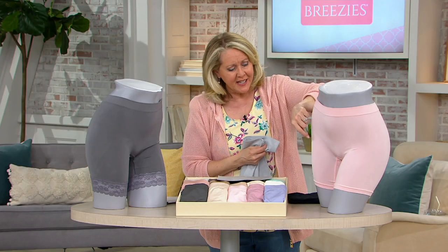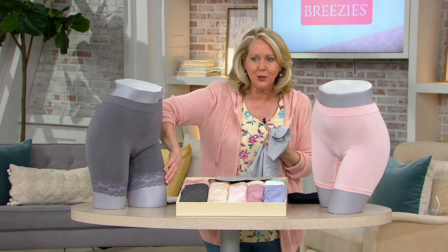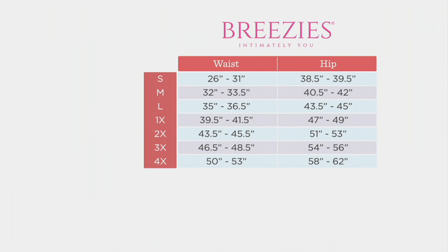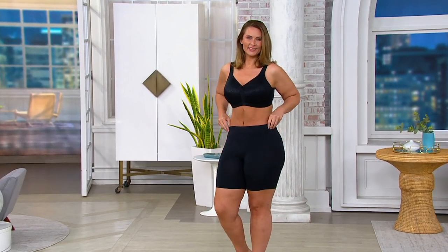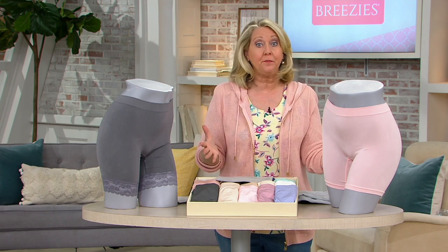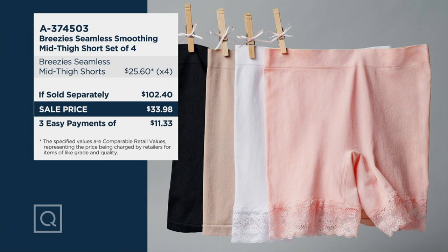We've sold 85,000 sets. You get two with the banded bottom and two with the lace bottom, in sizes small through 4X. For sizing, order what you would normally order in a QVC bottom size — or put in your waist and hip measurements and look to the size chart. These should retail at $25 each, which is $100 for the set, but we're at a sale price of $33.98 — saving you another $7 off QVC's price. That price goes up in just a couple of days, so don't wait.